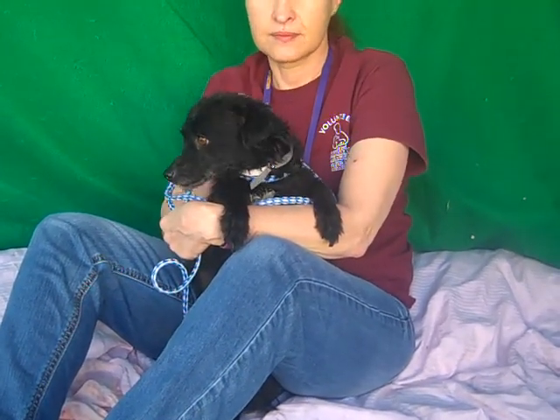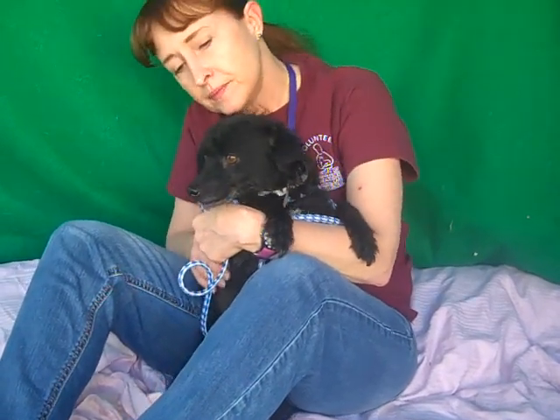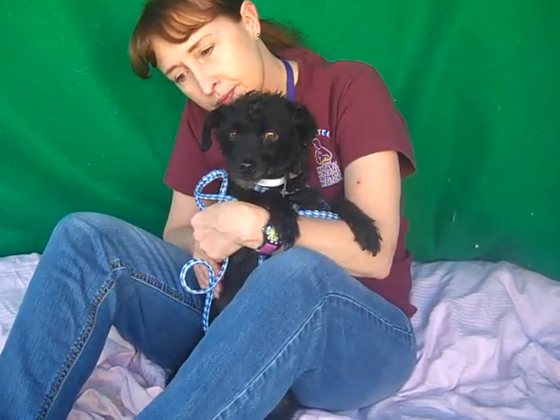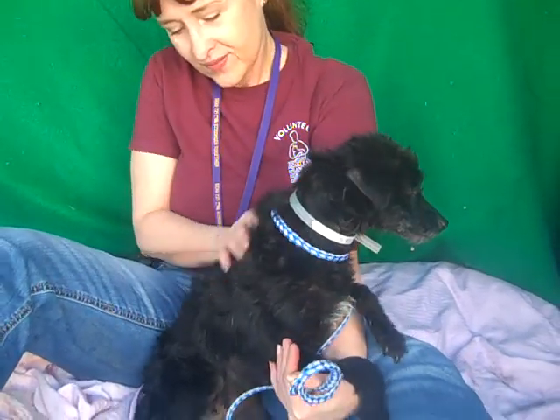She's about one year old, so she's really pretty much just still a puppy. She came into the shelter as a stray on March 1st from Rosemead, and she weighs 15 and a half pounds. I don't know if you can see how cool her coat is, but it's very, very curly. It's really cool.